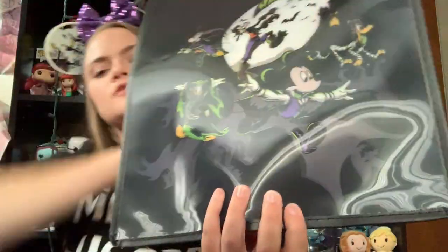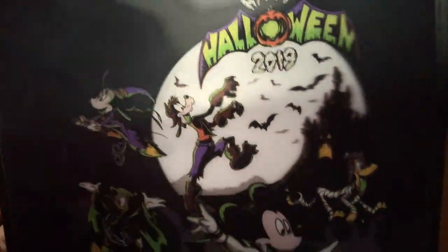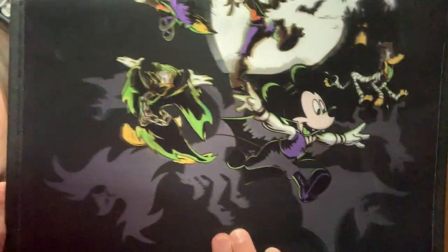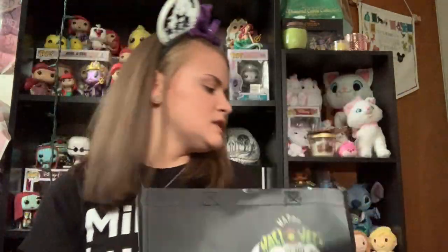On the other side, it also has the characters all dressed up. So you have Mickey as a vampire, Minnie as a witch, Werewolf Goofy, Mummy Pluto, and Donald Duck — I guess he's a Grim Reaper? I just thought it was very cute and very spooky and festive for the season that I was there.